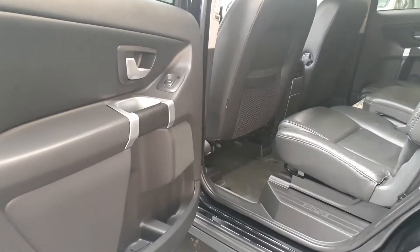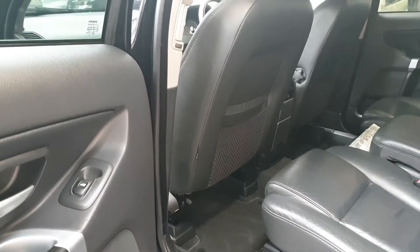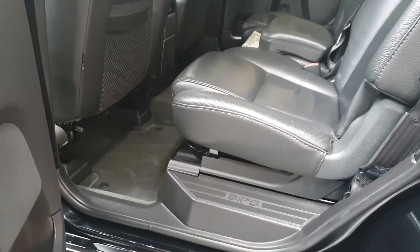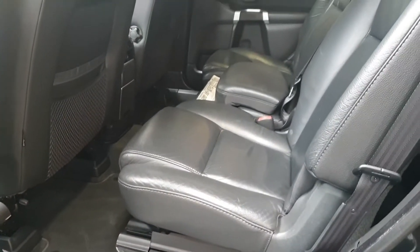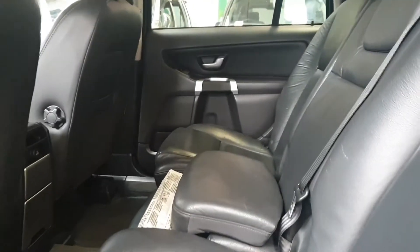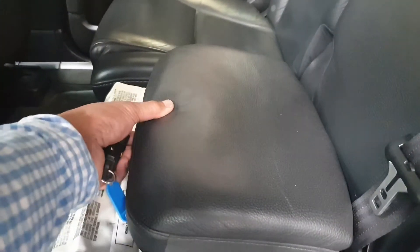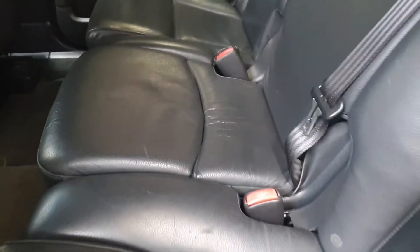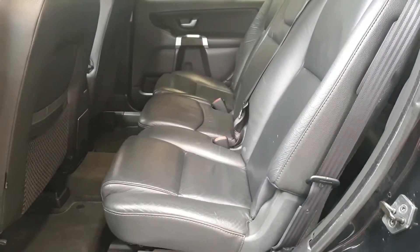The rear is very tidy and well looked after. All the original mats and everything are still in the car. The beauty of this car is that you don't need a separate booster seat for a child — the middle seats have a built-in booster that folds up automatically, and it also has ISOFIX fittings on both sides.